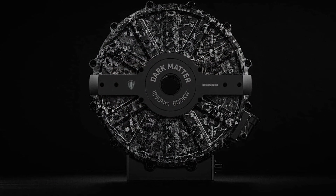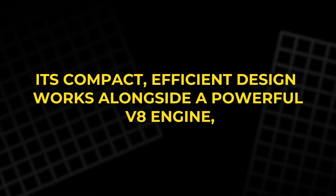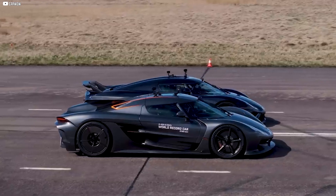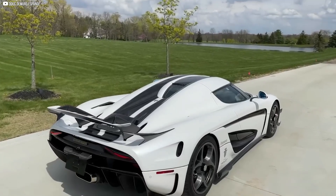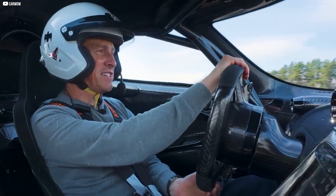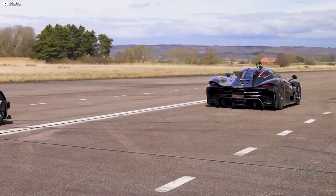The Dark Matter motor blends these worlds, delivering electric motor benefits without sacrificing performance or practicality. Its compact, efficient design works alongside a powerful V8 engine, creating a hybrid that maximizes power, control, and range. This combination addresses many EV and hybrid limitations, offering thrilling performance with everyday usability and reflecting a future where electrification and extreme performance can coexist. Koenigsegg's hybrid setup points to a new direction balancing sustainability, practicality, and speed.